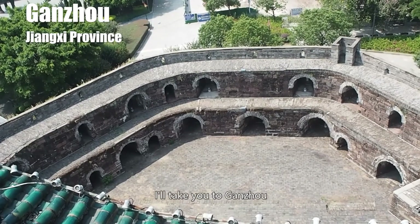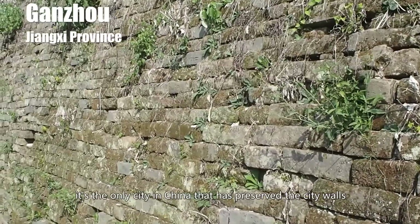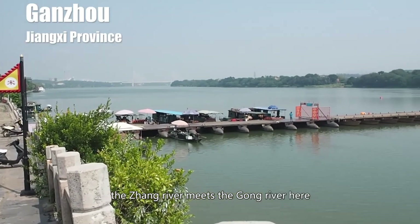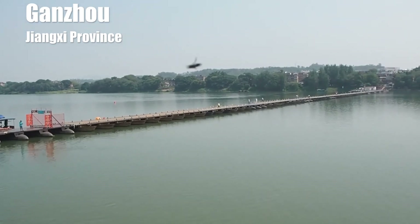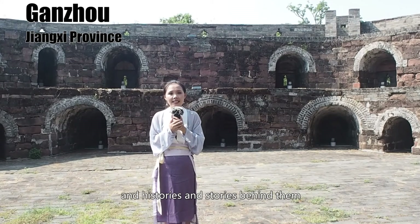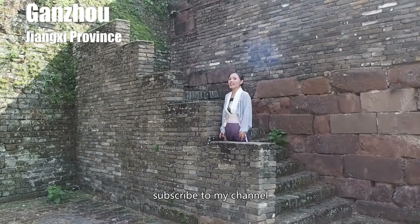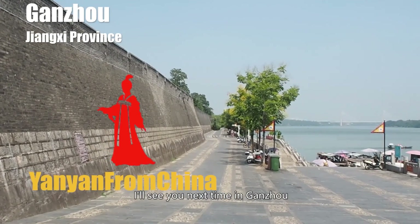In my next video, I'll take you to Ganzhou — the city whose majority population are Hakka people. It's the only city in China that has preserved city walls from the Song Dynasty, from the 11th to 13th century. The Zhang River meets the Gong River here and flows all the way to my hometown Nanchang. I'm Yan Yan — I make videos about places of interest in China and the histories and stories behind them. Subscribe to my channel, Yan Yan from China. I'll see you next time in Ganzhou.